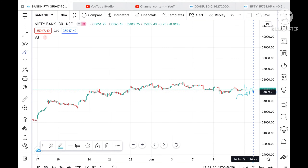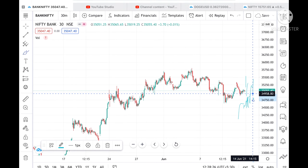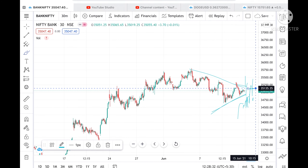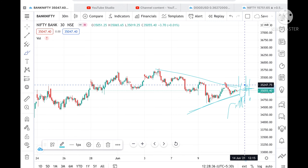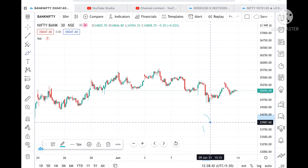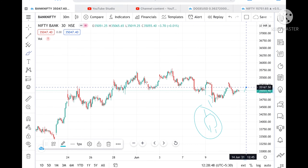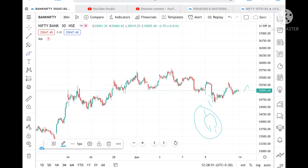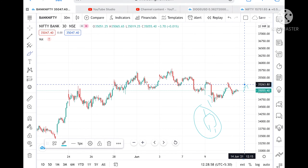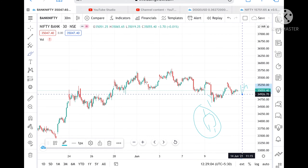If it opens in this particular range, we can see a narrow range is forming. Suppose if it opens in this range, then if it breaks upside or downside we can see further good movement. Let's wait for the first 15-minute candle — if it breaks upside or downside we'll take our trade accordingly. If it goes above 35,130, then we'll be looking at the next target of 35,380 and then 35,290–35,300. Or if it breaks a level of 34,900, then we'll be looking for a target of 34,800 and from there 34,660.